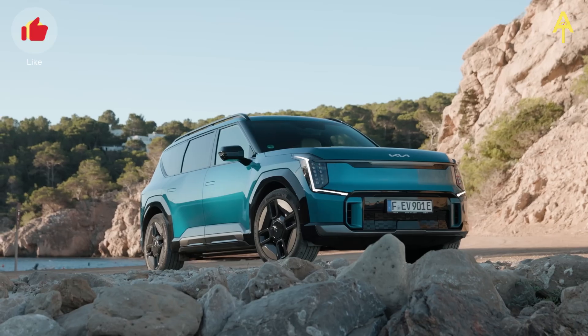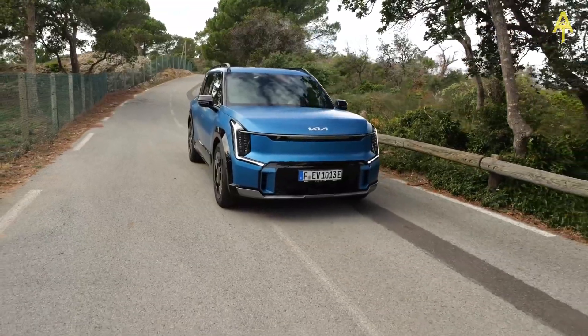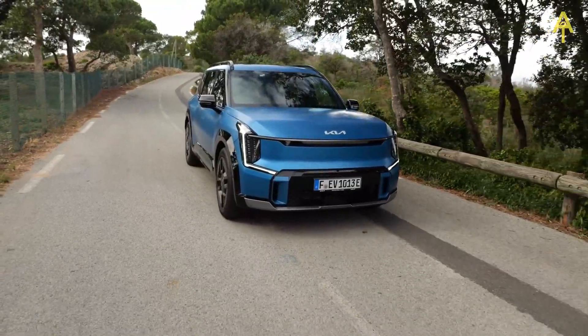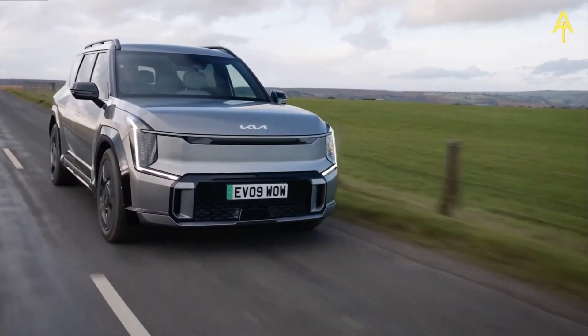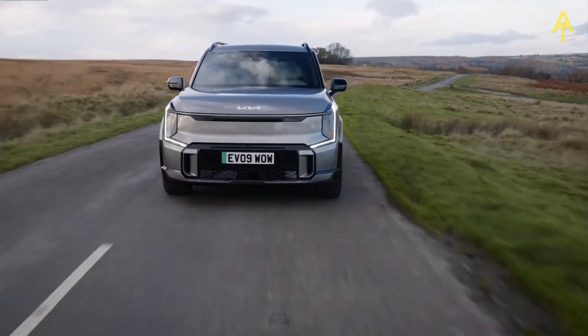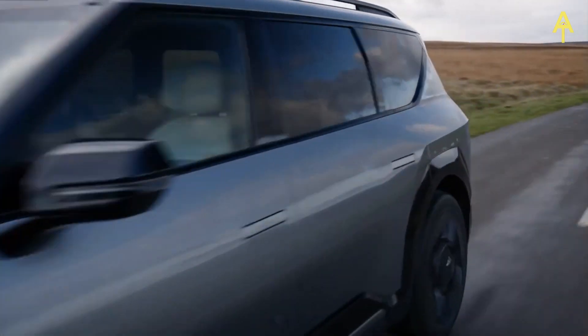In conclusion, the 2024 Kia EV9's exterior design is a masterpiece of modern automotive aesthetics. Kia has successfully blended futuristic elements with practical design considerations, creating an electric vehicle that not only turns heads, but also maximizes performance and efficiency on the road.